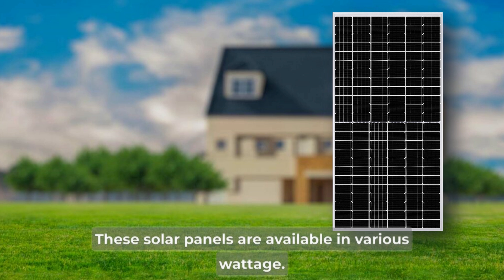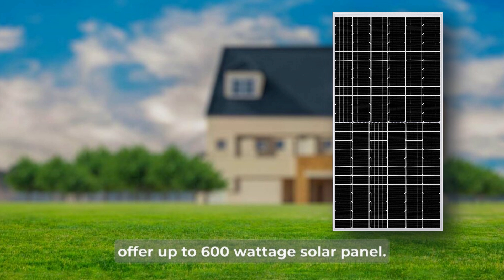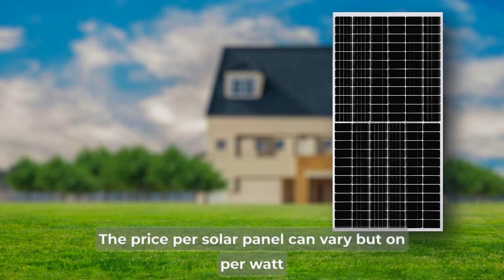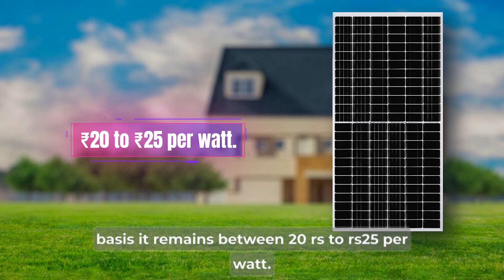These solar panels are available in various wattages. Some companies offer 575 watt solar panels, some offer 585 watt solar panels, and some even offer up to 600 watt solar panels. The price per solar panel can vary, but on a per watt basis it remains between Rs.20 to Rs.25 per watt.